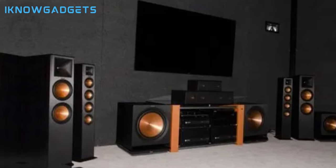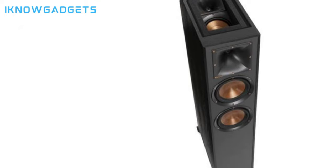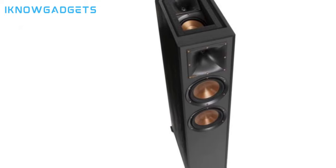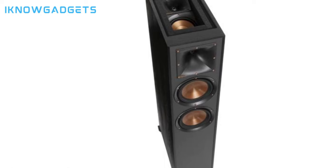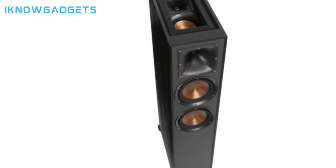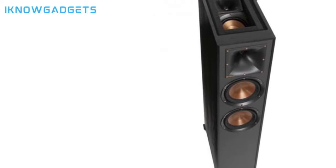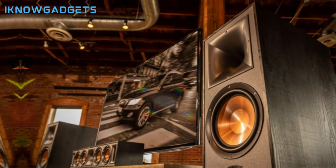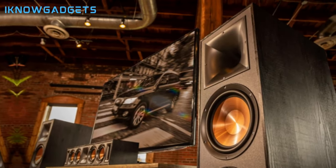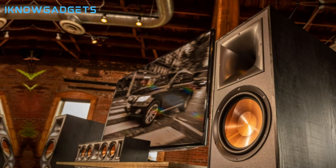This 5.1 system brings movies, music, and games to life with remarkable detail, clarity, and dynamic range. With wireless rears, setup is quick and flexible. The R625FA system provides high power handling of up to 175 watts per channel for headroom to turn up the volume. Priced around $1,149, the Klipsch R625FA brings immersive emotional performance and excellent build quality at a reasonable price point for the quality.